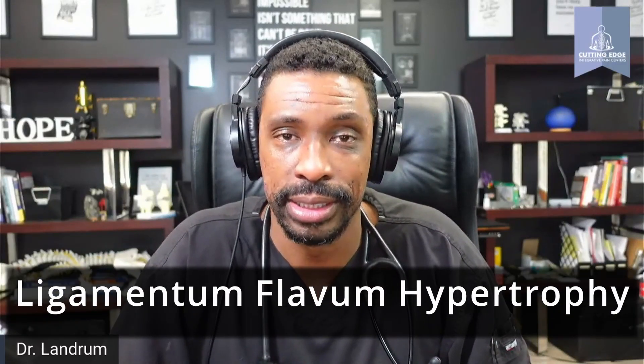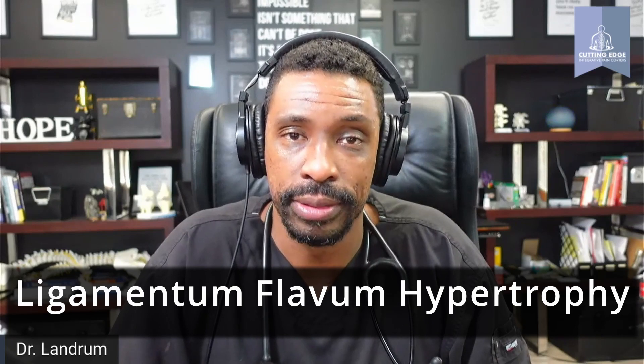In this video today, we're going to talk about ligamentum flavum hypertrophy. What does that mean? It's a ligament in your back that increases in size and it makes it difficult for you to stand and walk.